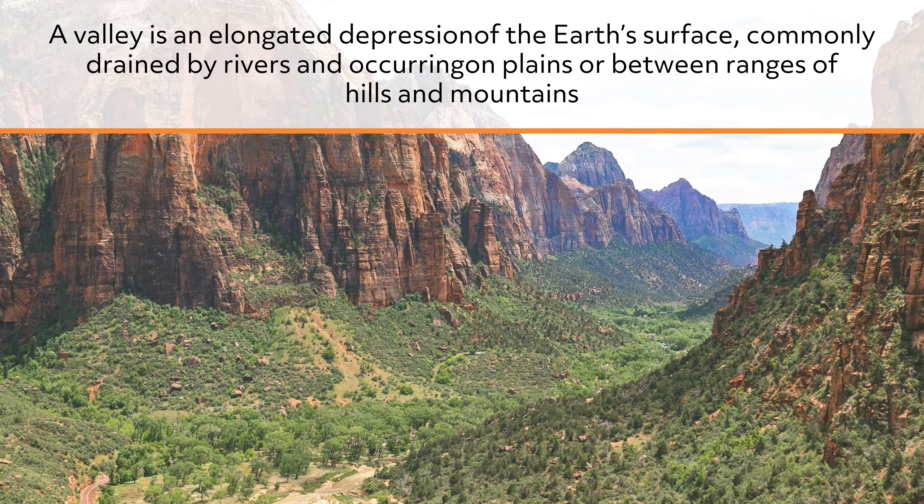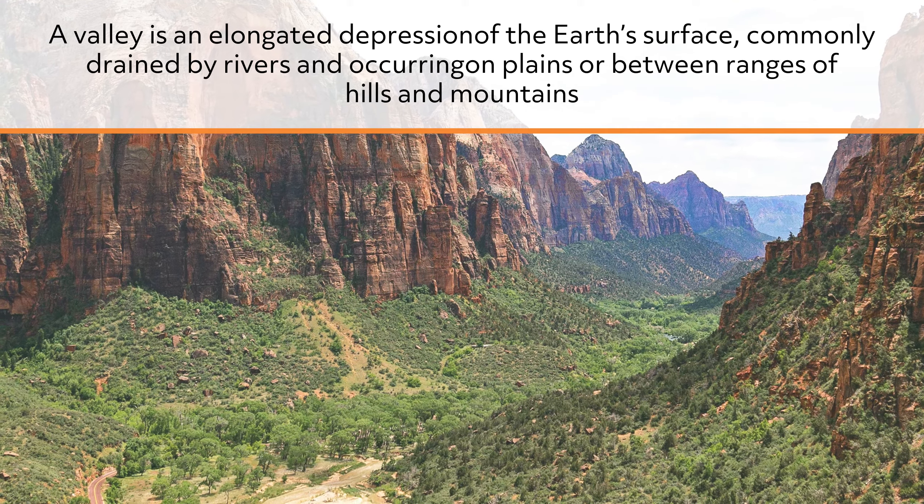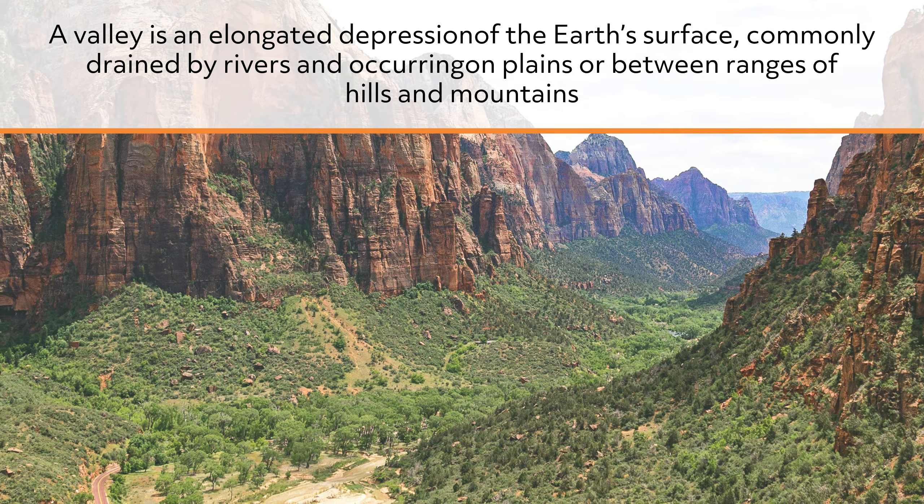Lying in between some of these elevated structures are valleys. A valley is an elongated depression of the Earth's surface, commonly drained by rivers and occurring on plains or between ranges of hills and mountains.